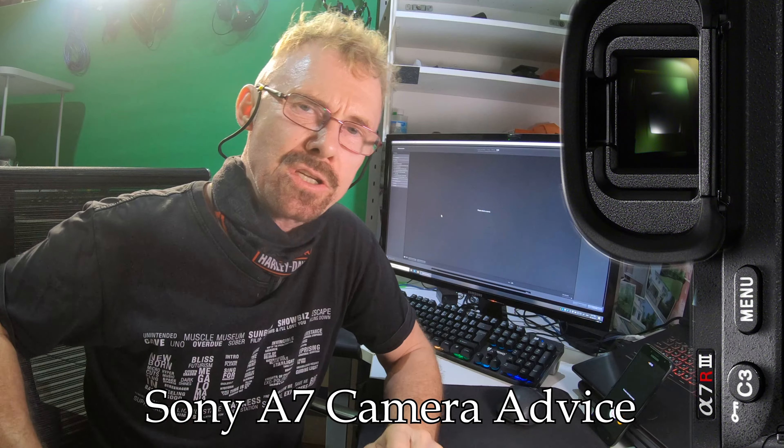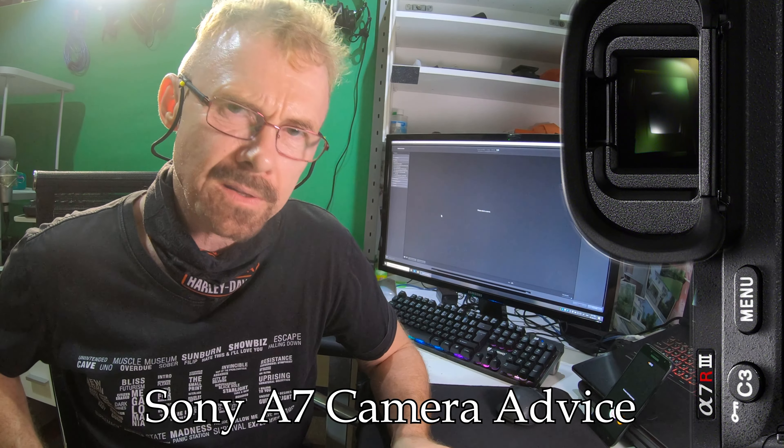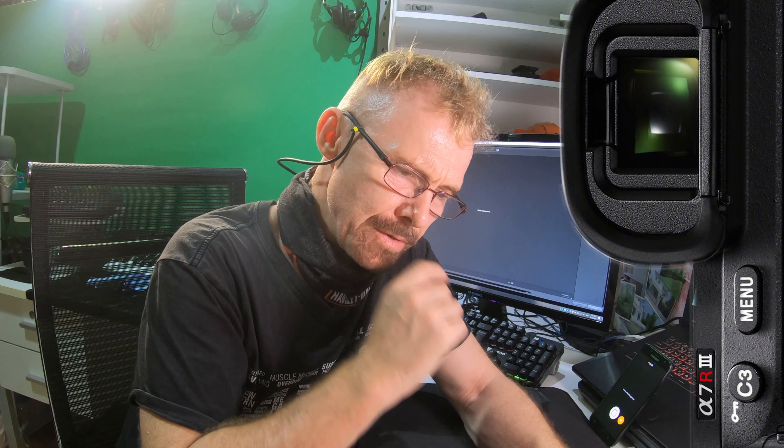Good day to you wherever you are in the world, thank you for tuning in. David Fount here with you today. I wanted to talk to you and perhaps help you avoid something that may happen with your Alpha series cameras. I have an A7R3 and I've just returned from the Sony repair center here in Bangkok.